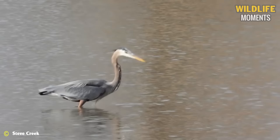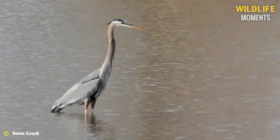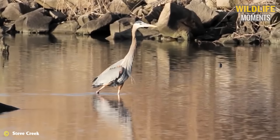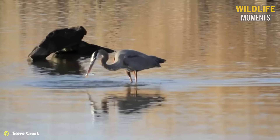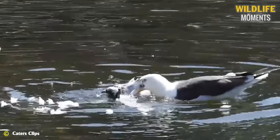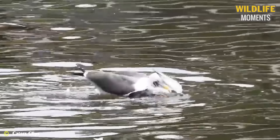Thanks to its long legs, the heron is one of the bird species that can stand in the water and catch fish. Combined with its keen eyes, it can observe the precise movements of fish to accurately capture its prey. In a separate scene, a seagull attacks a pigeon — the attack is precise and swift. However, the pigeon manages to escape from its grasp.